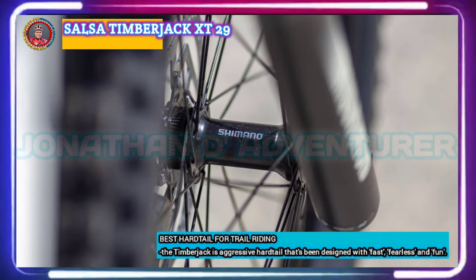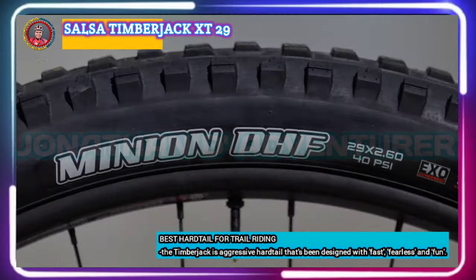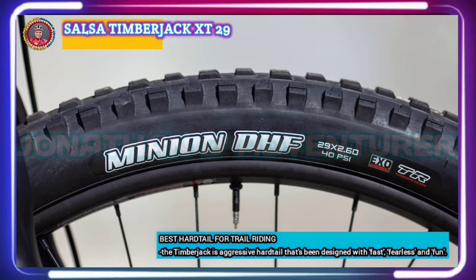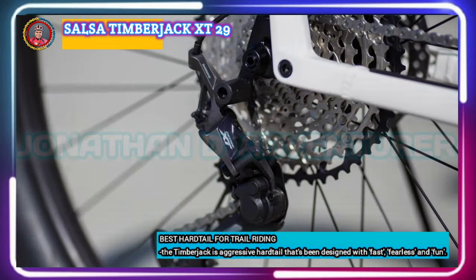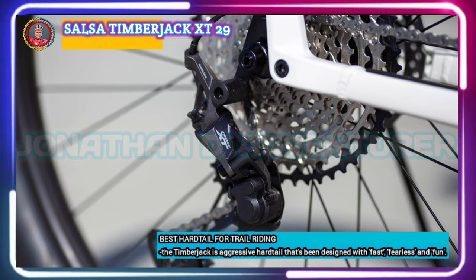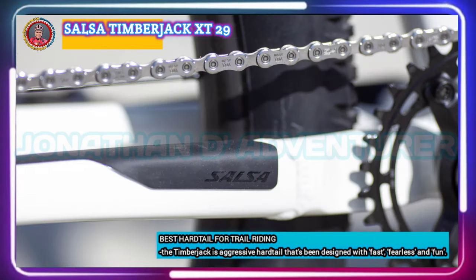Something that hasn't changed for the new generation of Timberjacks is that the bike still runs a Tranz-X dropper post. The Timberjack now comes in an impressive range of build kits, with some featuring a single-speed setup, and each bike is also available with 650b or 29-inch wheels.